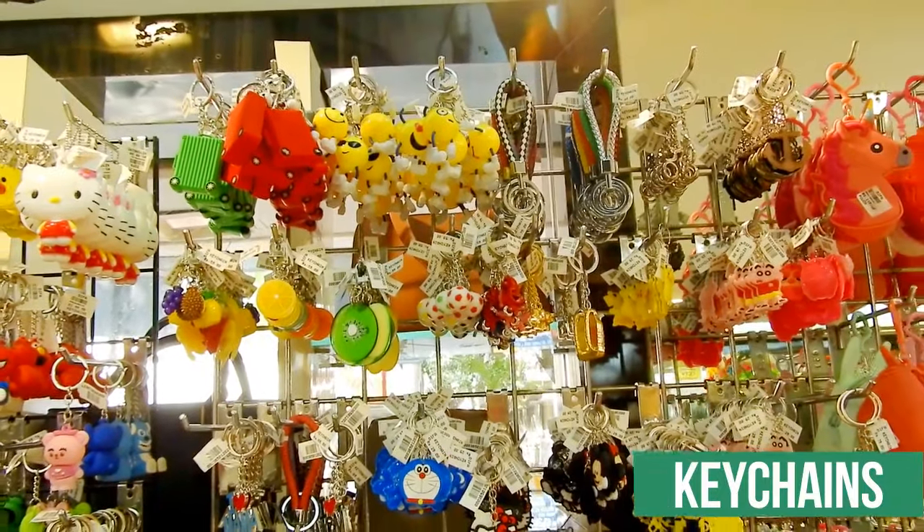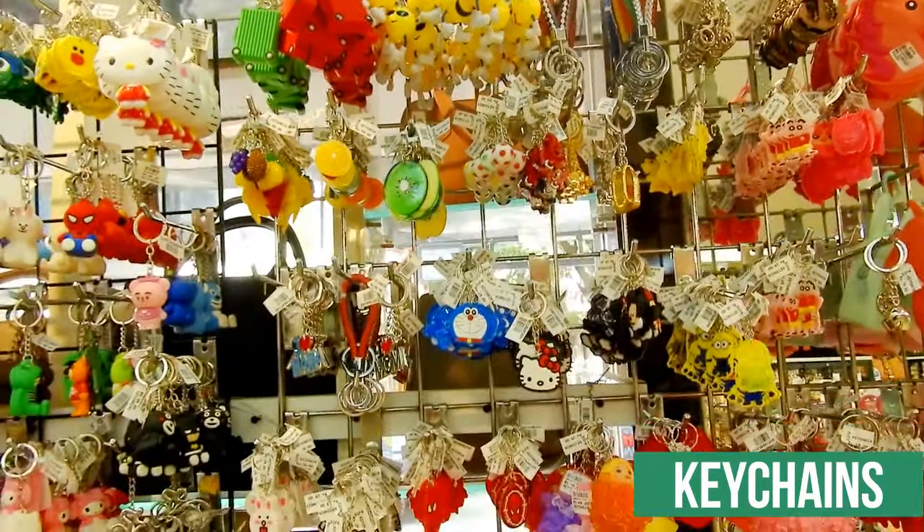Look at the wide range of keychains available here! Wow, I wanted all of them.